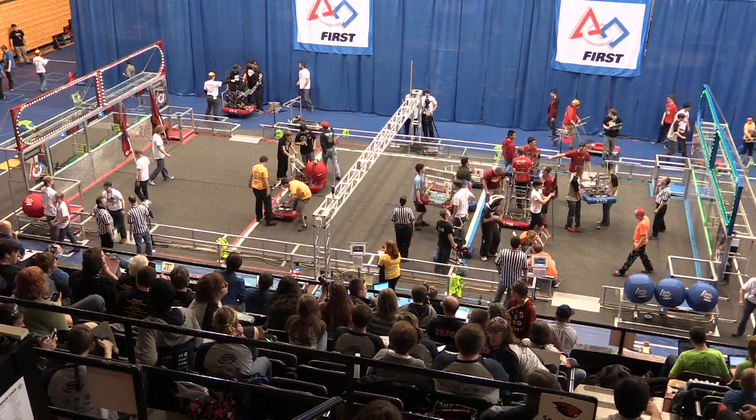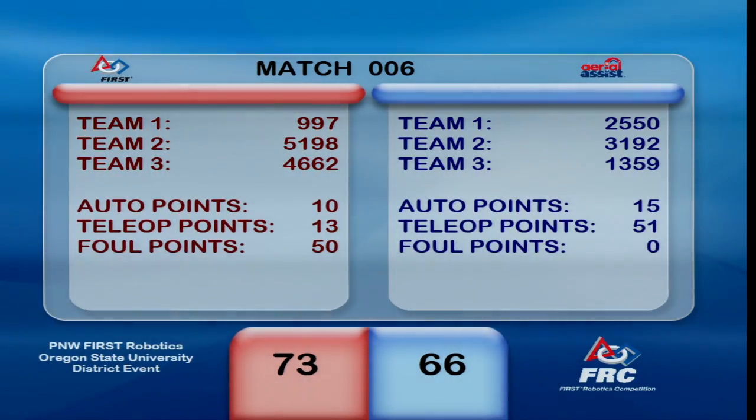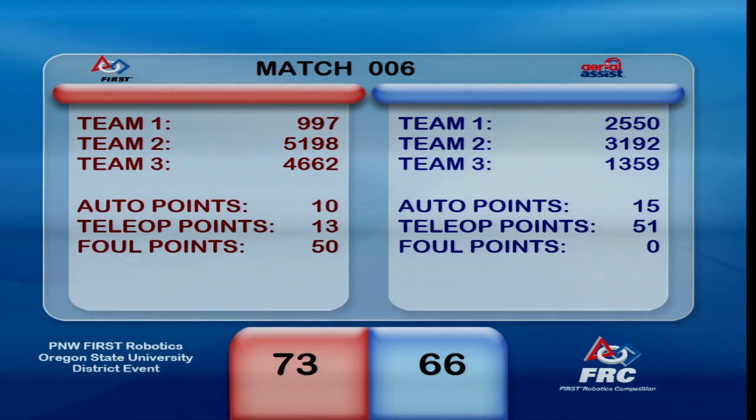Scores are in from match number six. The Red Alliance looks like they squeaked it out in a narrow victory, 73 to 66. Nice job to both teams in that match number six of the day.